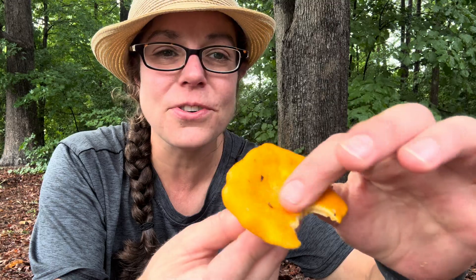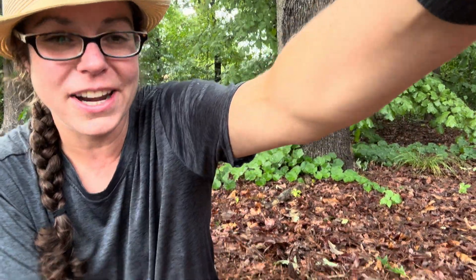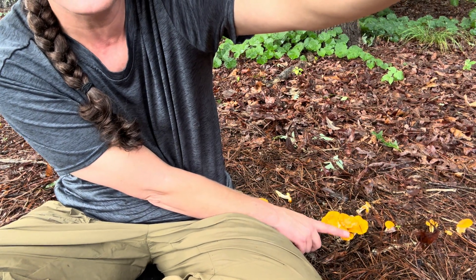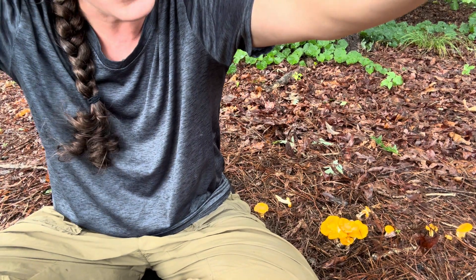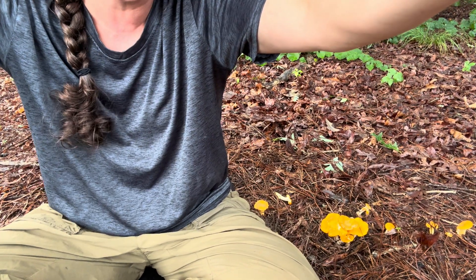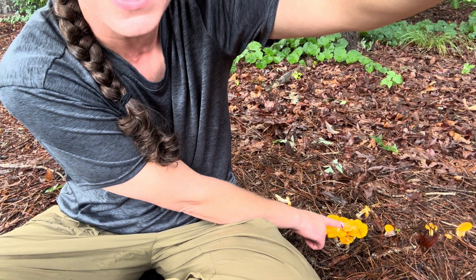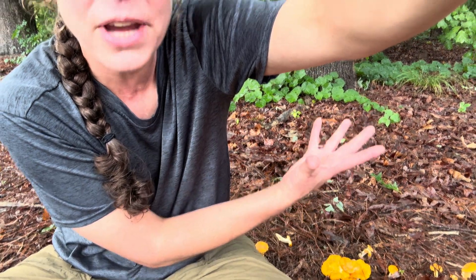It has this almost velvety feel on the top of it. Additionally, I want to point out this really cool feature — in the south, you will find chanterelle mushrooms that cluster and form these beautiful little bouquets.